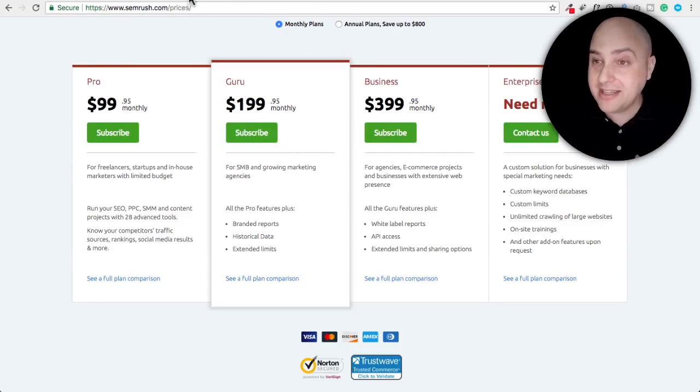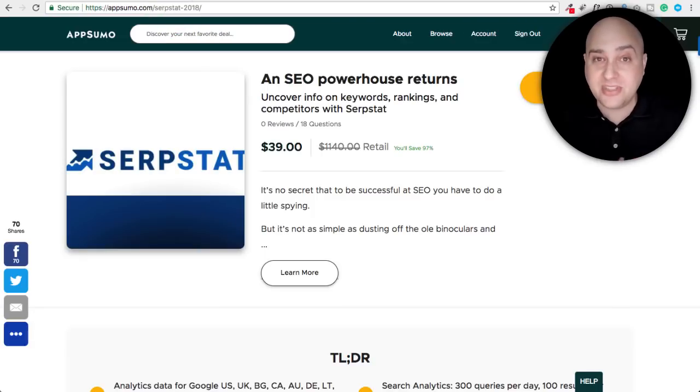So what I'm talking about is this right here. It's SerpStat. You can go there right now at wpcrafter.com/SerpStat — S-E-R-P-Stat.